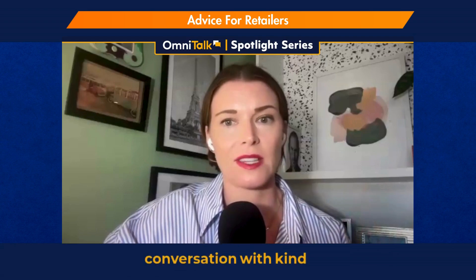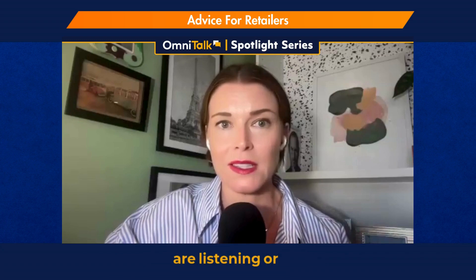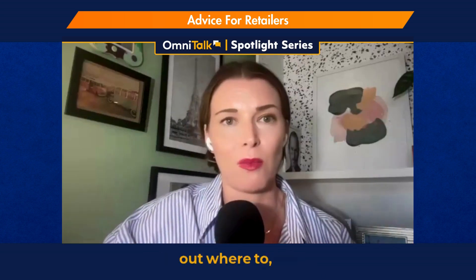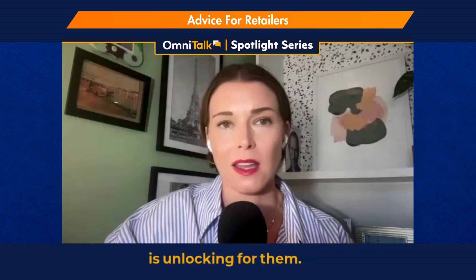I want to close the conversation with any advice you have for the retailers who are listening or OmniTalk audience. How do they get started? Where's the best place to dip their toe in and really figure out where to go here? There's so much that this is unlocking for them.